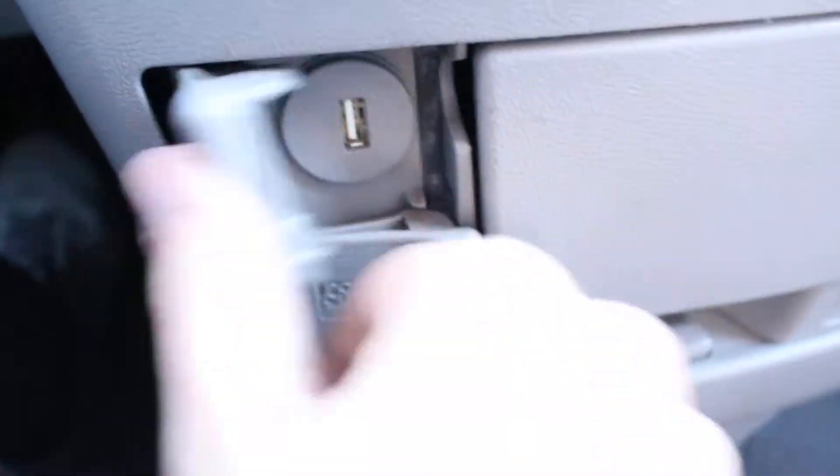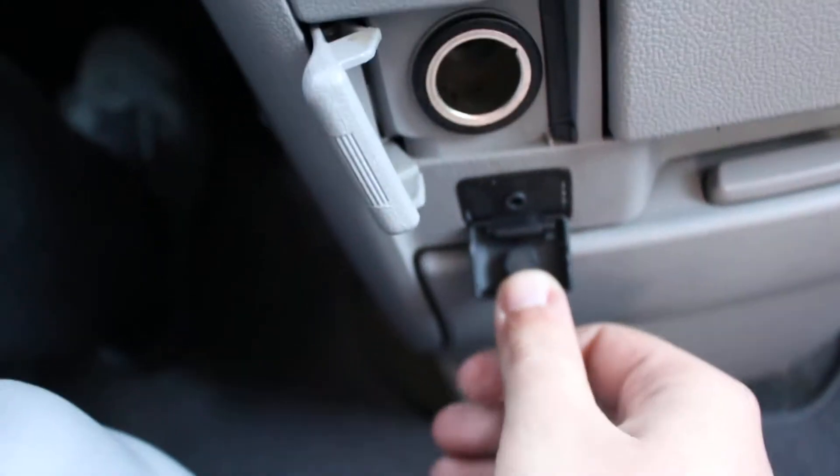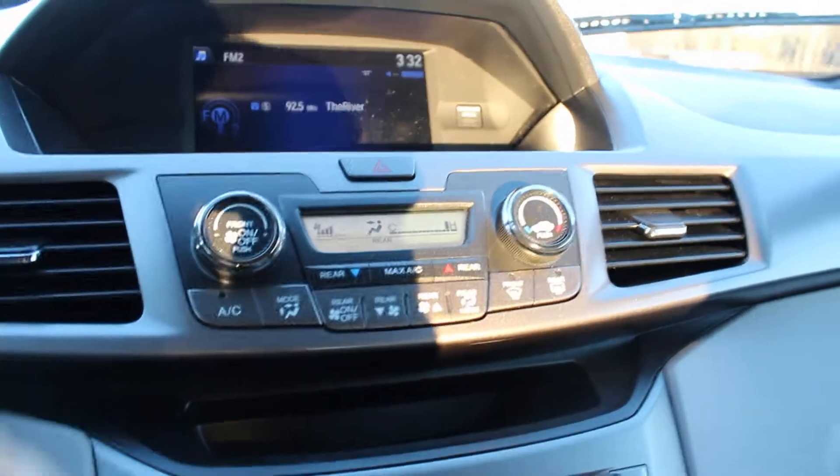You have all of the entertainment options you would ever want. You have Bluetooth, USB, auxiliary input, and power output. I have the heat going right now — AC and heat both work great.